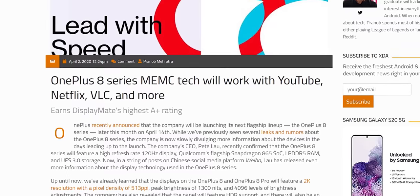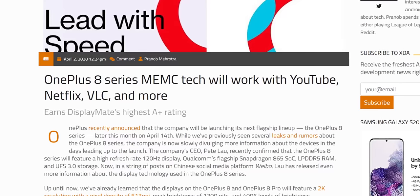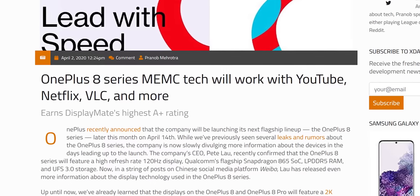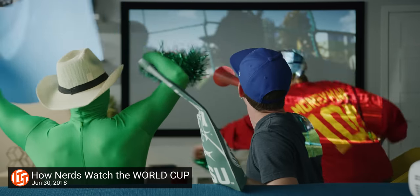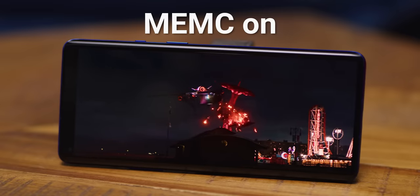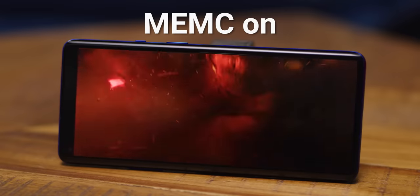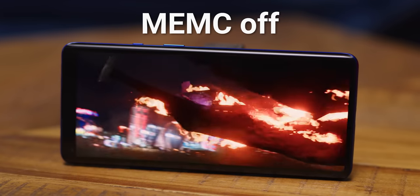I'll start with the least important ones. MEMC, or Motion Estimation Motion Compensation technology, is that high frame rate video conversion mode that sports fans leave enabled on their TVs — it makes everything look like a cheap soap opera at best and an artifact-ridden pile of garbage at worst. Thankfully, it's turned off by default, so good job, OnePlus.